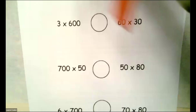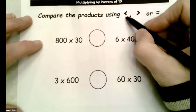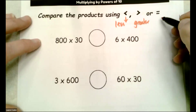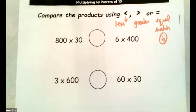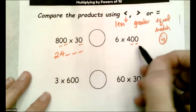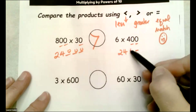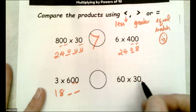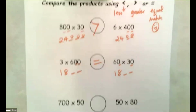We're still working with multiplying and dividing by powers of 10, but really just multiplying. This one asks you to compare using less than, greater than, or equal — which means match. Let's check this one out: 24,000 over 2,400 — this one's bigger. And 18 and... ooh, they're equal. That's a match.